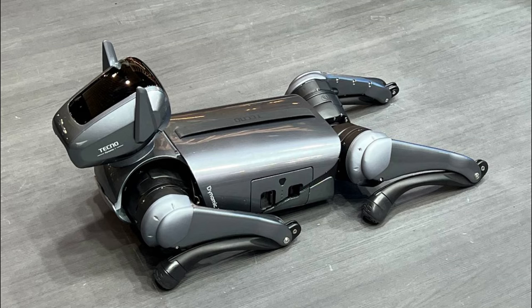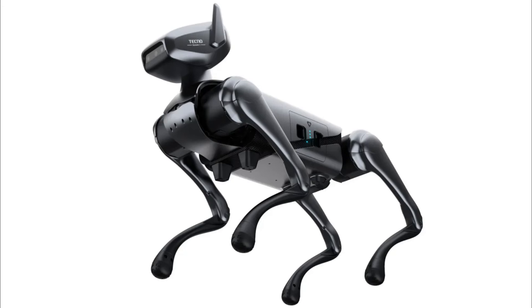Although the Dynamic One may face initial hurdles, the future holds promise for robotic companions. After all, humans have a knack for forming bonds, even with soulless robots.